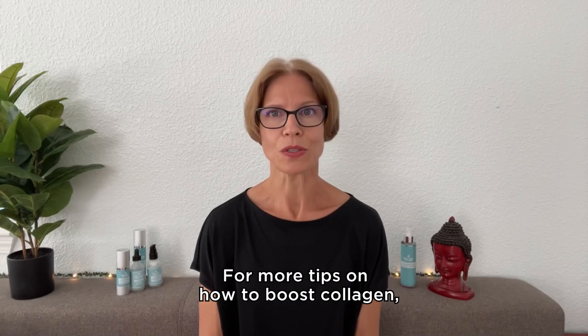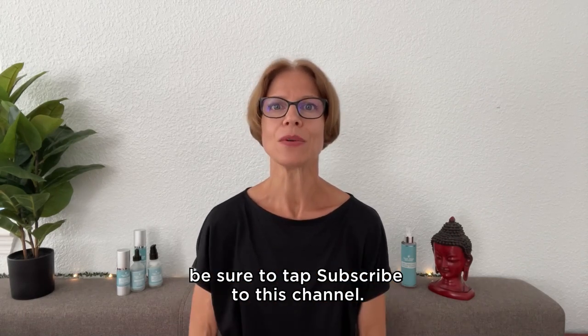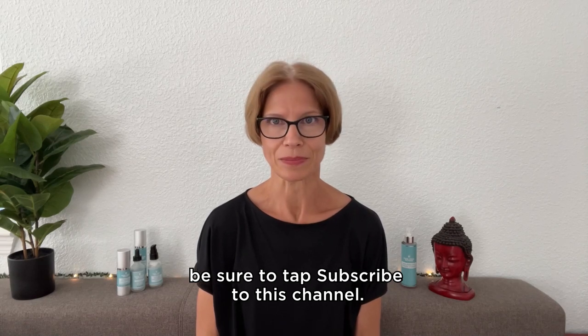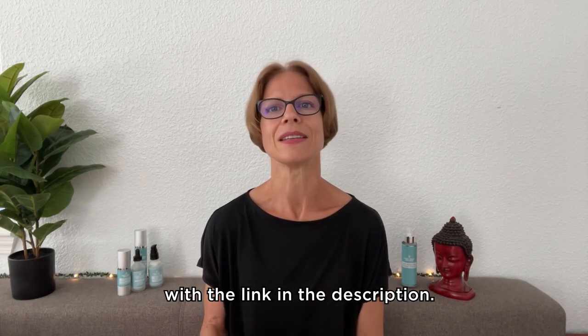For more tips on how to boost collagen, tone your face, and continue your pro-aging journey, be sure to subscribe to this channel. And be sure to claim your free face yoga routine with the link in the description.